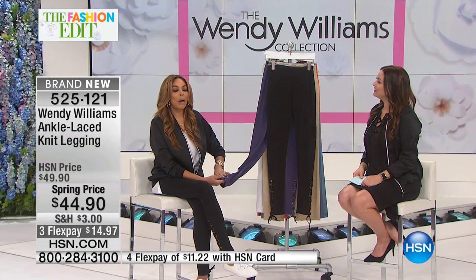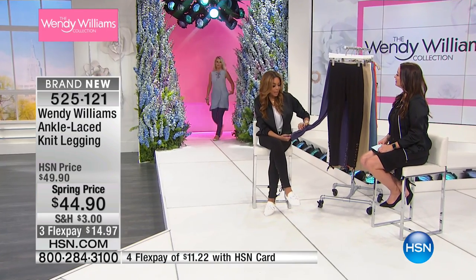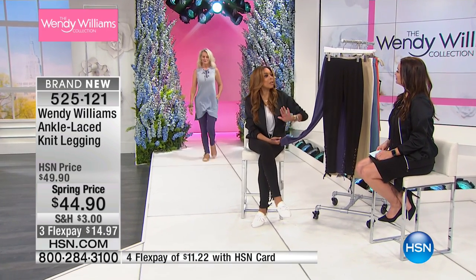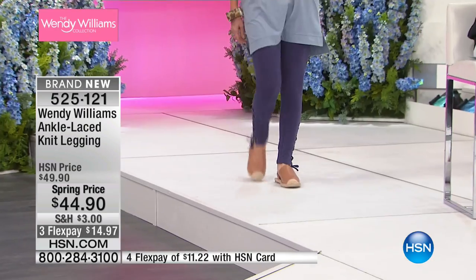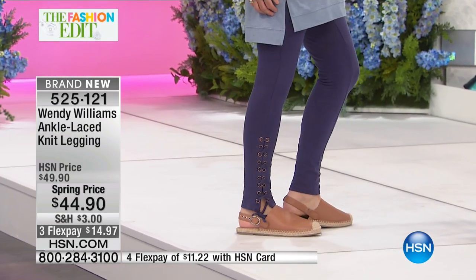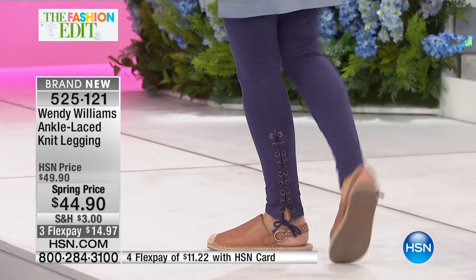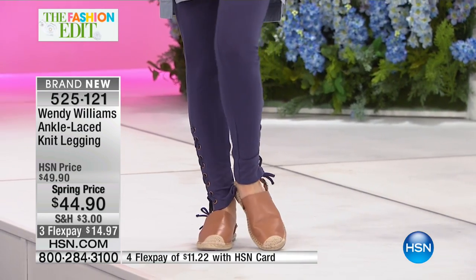What I love about designing this line is that I pride myself in designing pieces that go back to other pieces so you can mix and match — the whole Wendy's situation. You're building a wardrobe when you buy Wendy's collection because everything does mix and match. It's incredibly wearable.